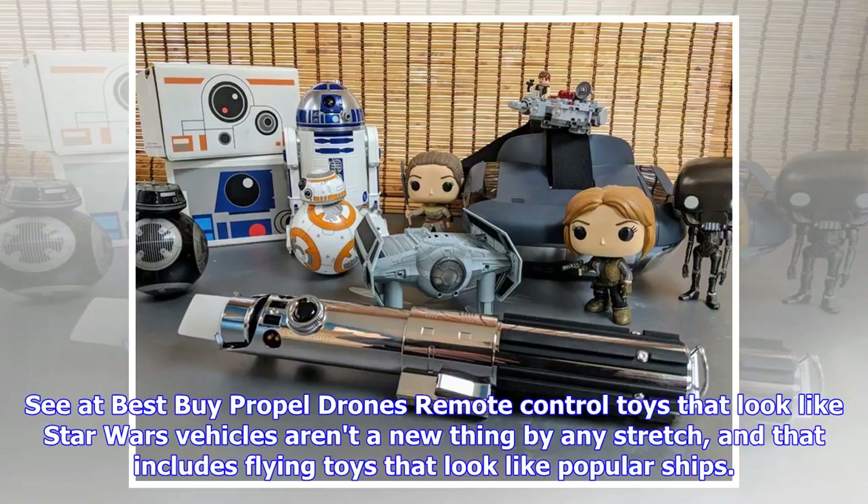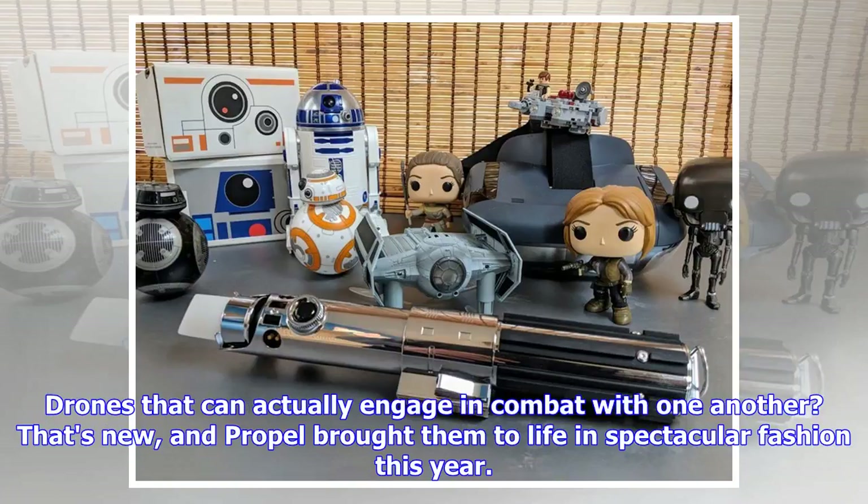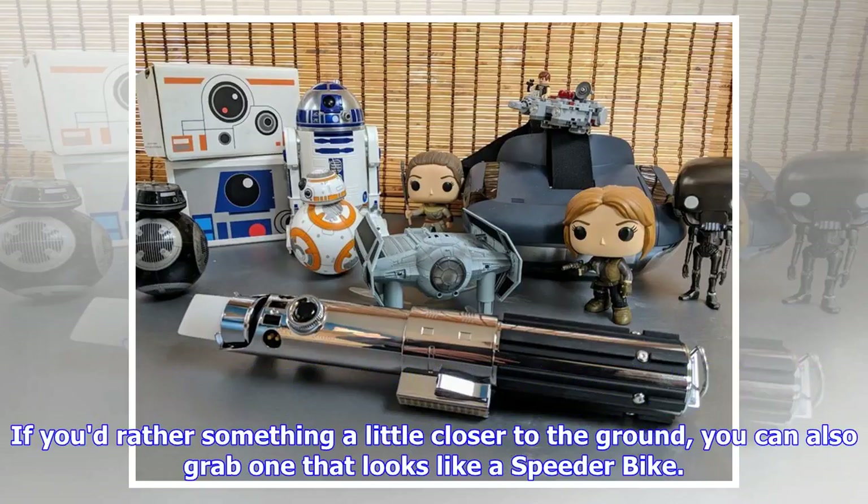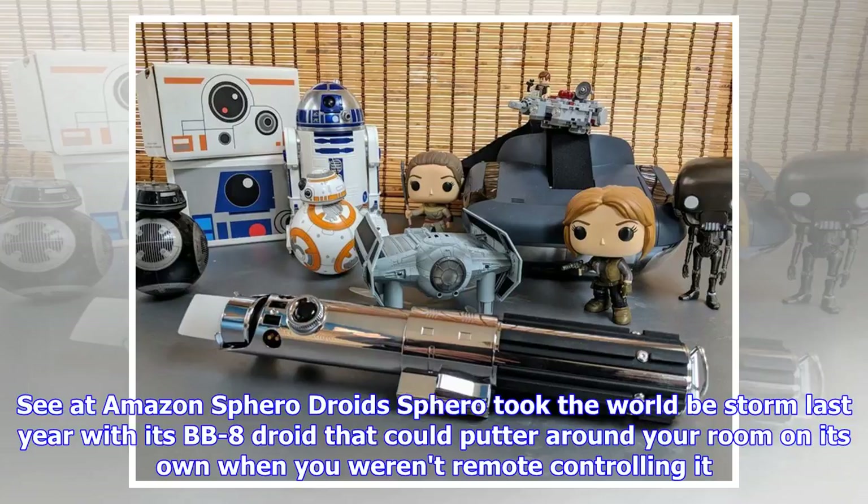Propel Drones. Remote-control toys that look like Star Wars vehicles aren't a new thing by any stretch, and that includes flying toys that look like popular ships. But drones that can actually engage in combat with one another — that's new, and Propel brought them to life in spectacular fashion this year. Check out our review for more details. For around $130, you can choose between Vader's TIE Advanced and the classic X-Wing, and these ships can actually play laser tag that ends in the loser crashing to the ground when it has taken the right number of hits. If you'd rather something a little closer to the ground, you can also grab one that looks like a speeder bike.